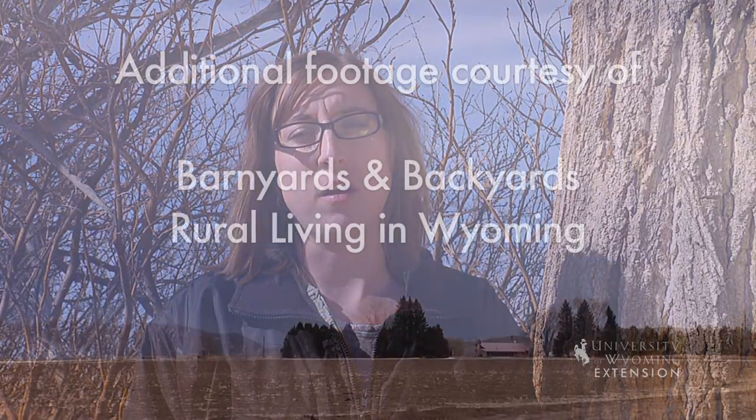Establishing a shelter belt on your property can provide you with many benefits. For more information on shelter belt design, contact your local extension office or your conservation district. From the University of Wyoming Extension, I'm Ashley Garles, exploring the nature of Wyoming.